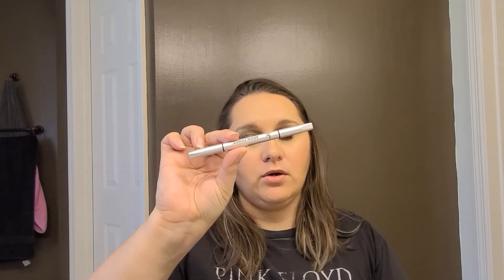So I have three more empties, two of them are sample sizes. This is the IT Cosmetics Brow Power — not Powder, Power — in the shade Universal Taupe. And it's completely gone, there's nothing left in there. What little bit was left in there actually fell out. So that one is done.